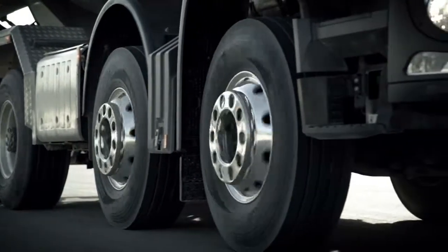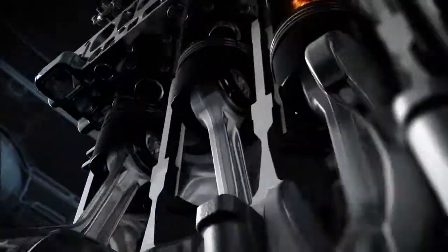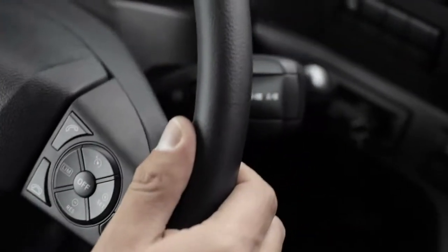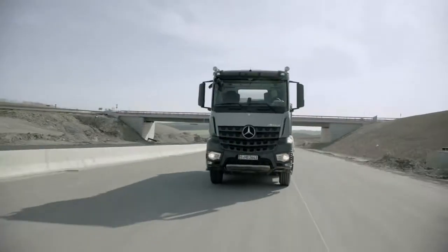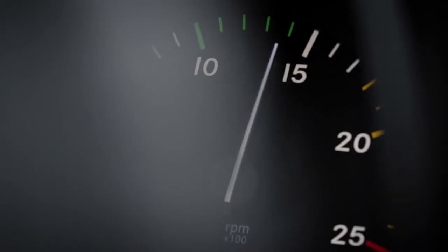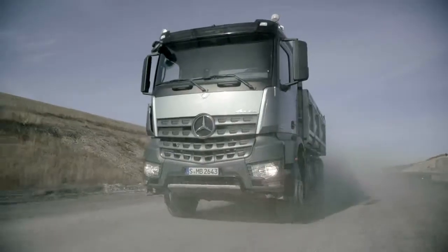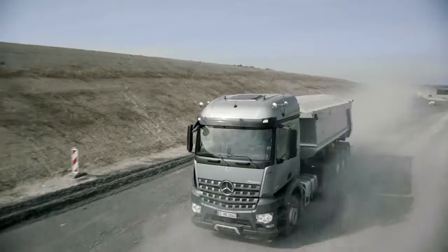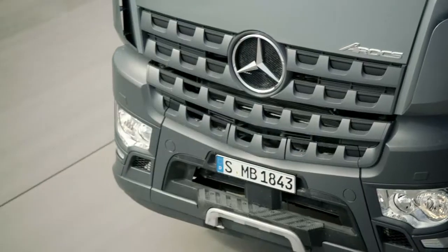Economical on the road, the Arox ensures low fuel consumption through its new six-cylinder inline engine which comes as standard and its Mercedes PowerShift 3 automatic transmission. The engine provides high torque even at low engine speeds, making it possible to shift up earlier and to drive smoothly in a high gear. Additional advantages include less shifting and therefore fewer interruptions of tractive power.